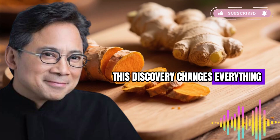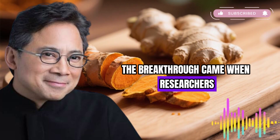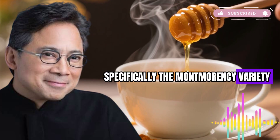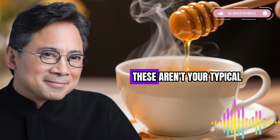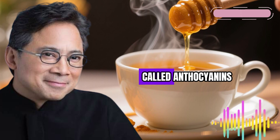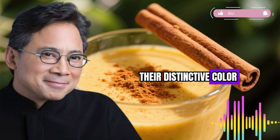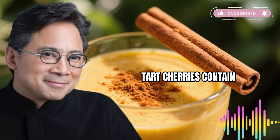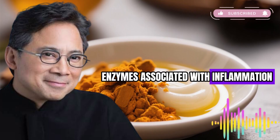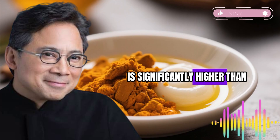This discovery changes everything we thought we knew about using turmeric effectively. The breakthrough came when researchers started investigating tart cherries, specifically the Montmorency variety grown primarily in Michigan. These aren't your typical sweet cherries. Tart cherries pack an extraordinary concentration of compounds called anthocyanins — the deep red pigments that give these cherries their distinctive color. Research has demonstrated that tart cherries contain specific anthocyanins that block enzymes associated with inflammation, and their anthocyanin content is significantly higher than sweet cherries.